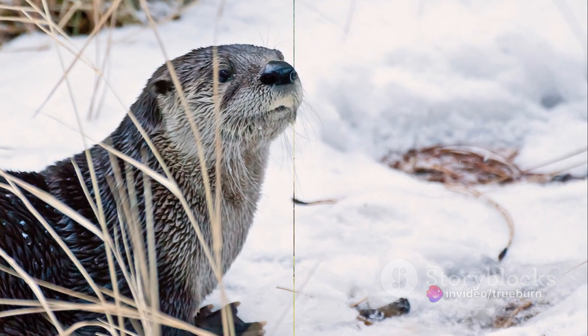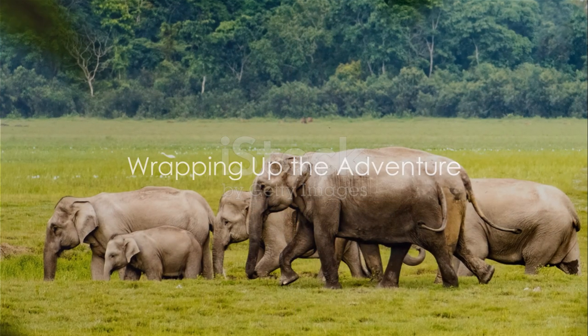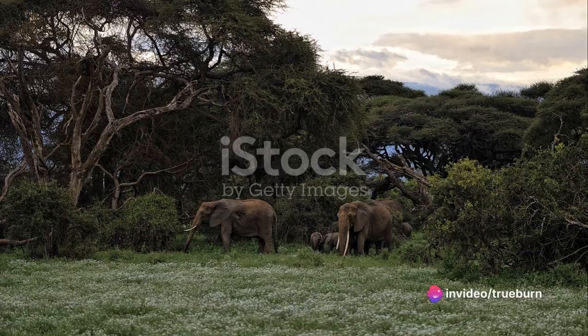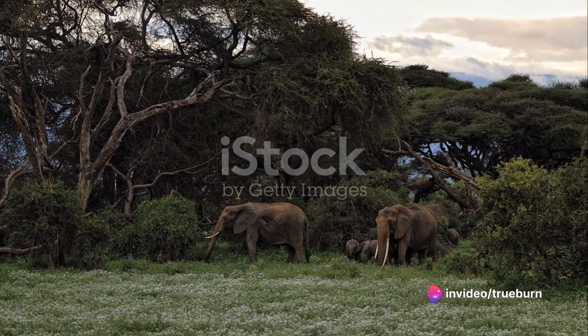but alas, it's time to bid adieu. We've journeyed from A to Z, met creatures big and small. From the arctic fox to the zebra we've seen them all. What a splendid adventure it's been, roaming the globe, exploring the unseen.